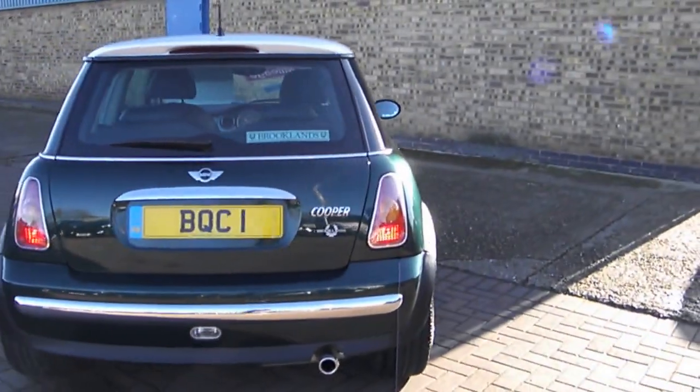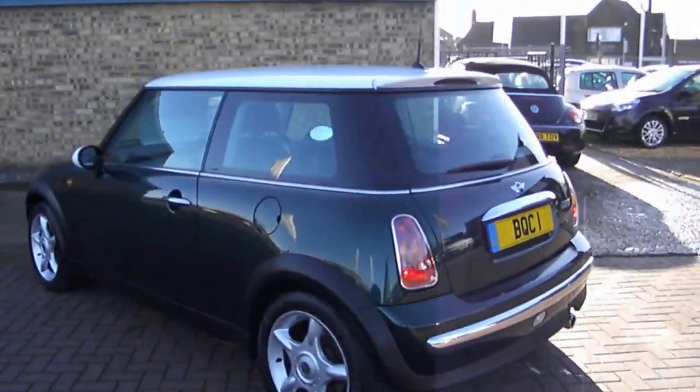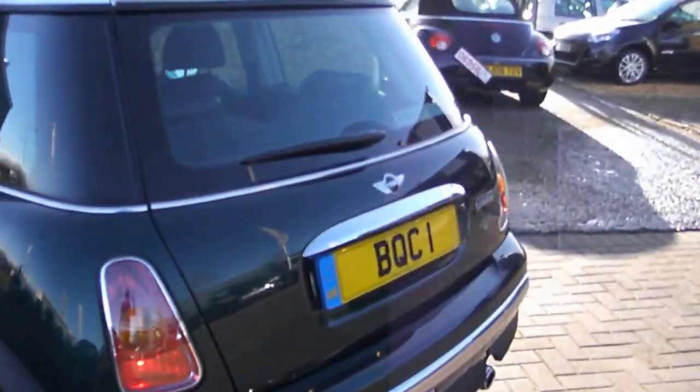This is a one owner car that we've purchased for stock this week. For 2002, this is probably going to be one of the best examples you'll see.